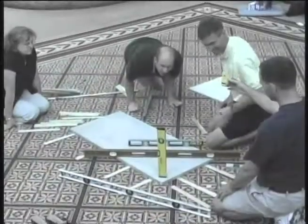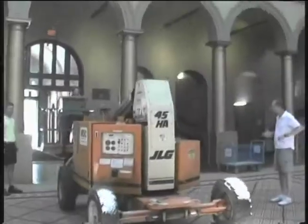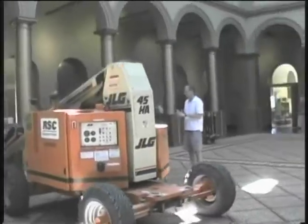We built a world record tower out of Kiva planks. We didn't use any glue, any fasteners. It's just like if you were stacking dominoes or playing cards or something like that.